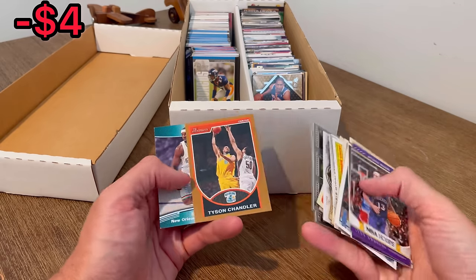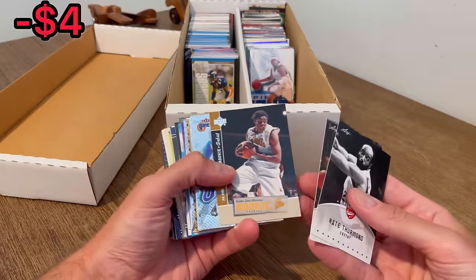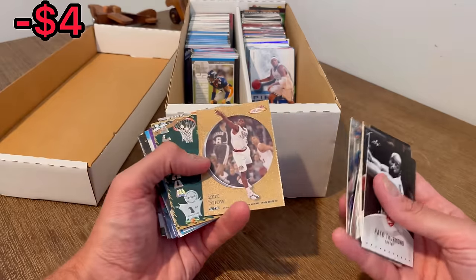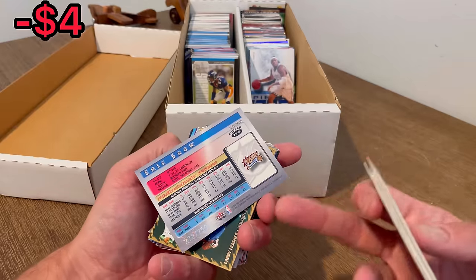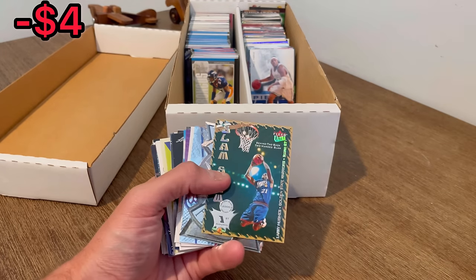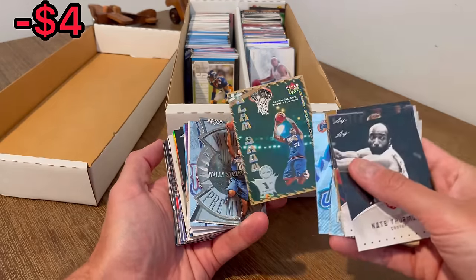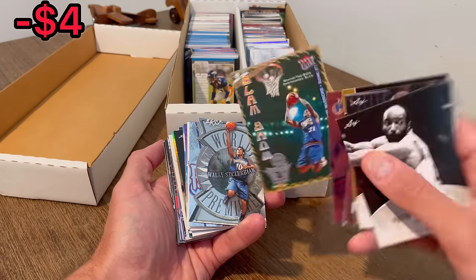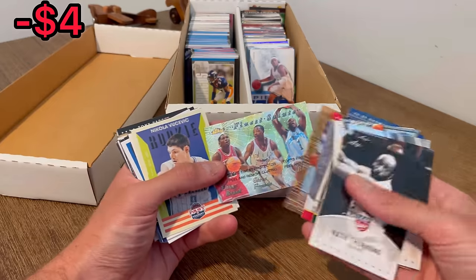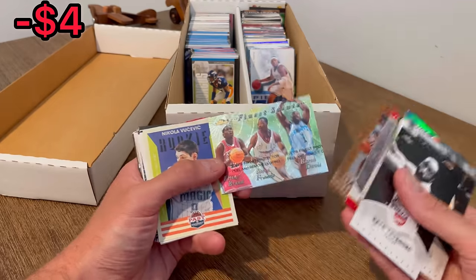We've got a Dwayne Wade, another Chris Bosh rookie card, Tyson Chandler Bowman Gold to 399, and Darren Davis. Rip Hamilton, Hakeem, Eric Snow Fleer Futures numbered to 750 — copper edition. This one's sweet: Barry Hughes Slam Show — that is a sick-looking card, maybe my favorite-looking card we've pulled so far. Finest Salute: Elton Brand, Steve Francis, Baron Davis, Lamar Odom, Jonathan Bender, and Wally Zerbiak — I believe those were all rookies that year. Vucevic rookie card, Scottie Pippen, Tony Parker.